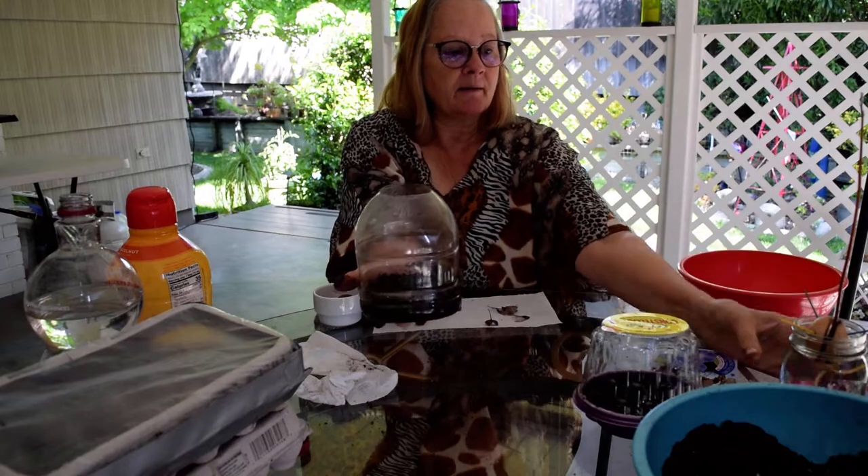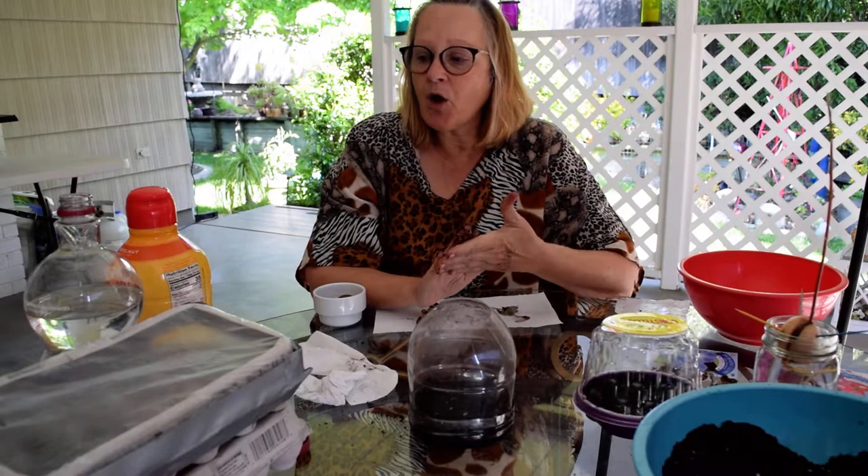I'd like to thank you for sharing this time with me. All the instructions and your material lists will be on the link below. Please enjoy this project, and I hope you all have a wonderful day. Take care. Bye-bye.